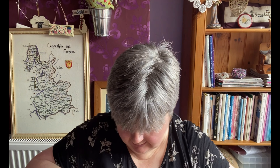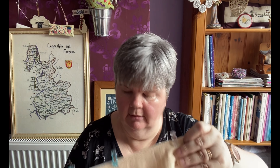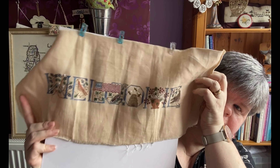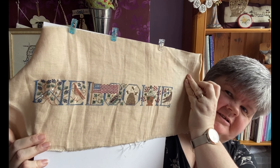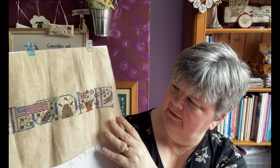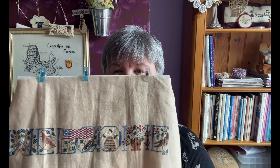The next one is again a Drawn Thread design — Welcome Summer — stitched using all the Caron/Colorfast colours on a piece of linen. I love the little bees — a nod to the love of the beehive.